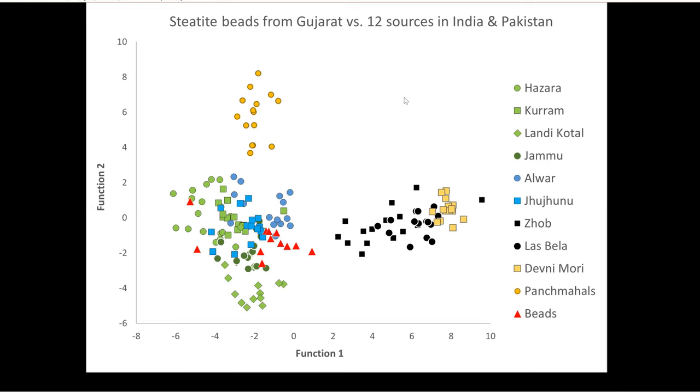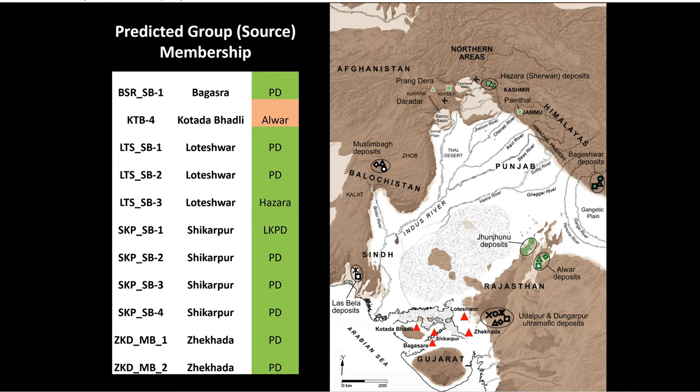This time, the predicted group membership or source of the majority of the 11 beads that we looked at seemed to have been derived from a source in northern Pakistan. So I think we've largely solved the discrepancies we were seeing before in our earlier study, although there are a few bugs we still might have to work out. The beads from Bagasara, Loteshwar, Shikarpur, and Jaigta all appear to have been made from steatite from northern sources, which is consistent with what we're seeing with the raw material.